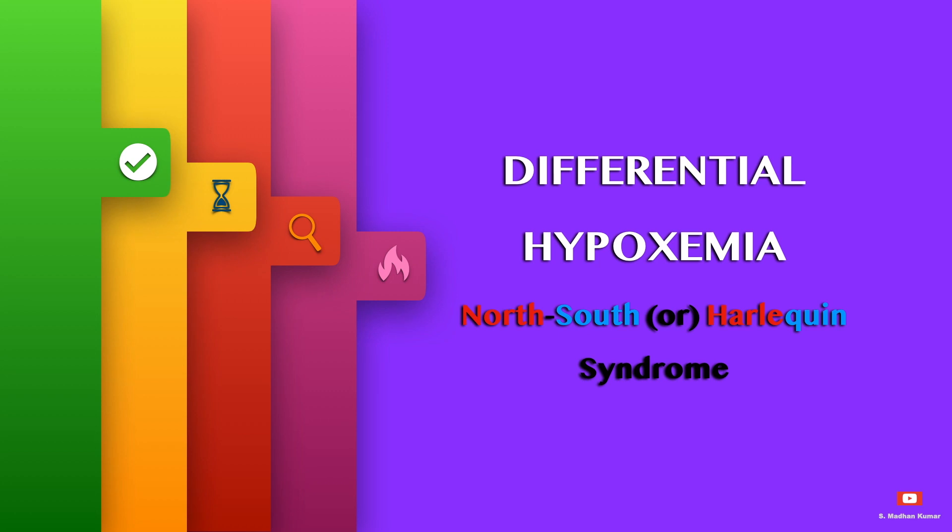Hello everyone. Under the ECMO troubleshooting simplified series, today we will see about differential hypoxia, otherwise called North-South syndrome or Harlequin syndrome.